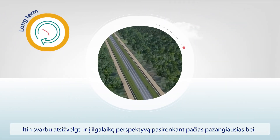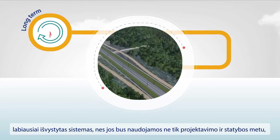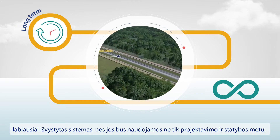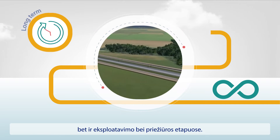It is crucial to think long-term and settle on the best system right at the outset, because it will be used forever — not just during the design and construction stage, but also in relation to the whole operation of the line when it is built.